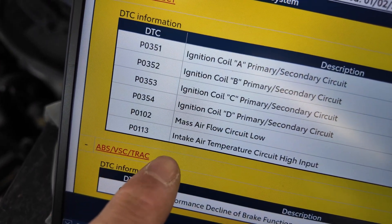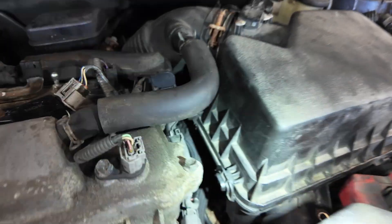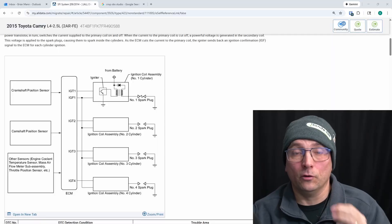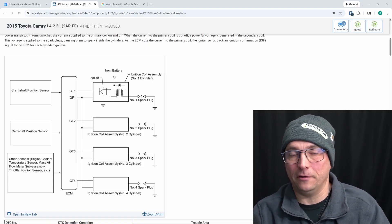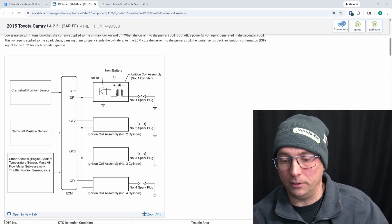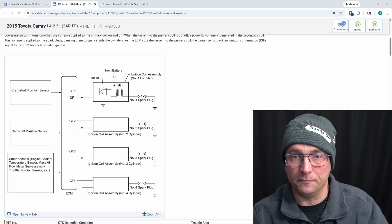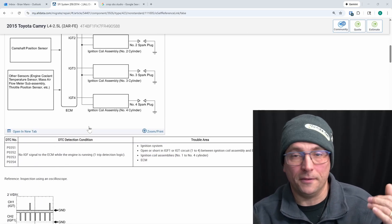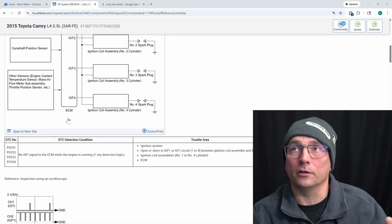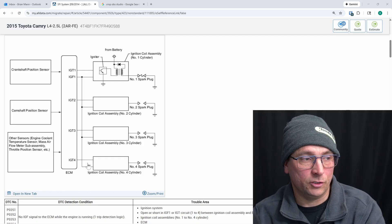I think the mass airflow circuit codes and the intake air temperature sensor codes were because the technician had the air box off. There is some debris — rodent droppings and nest material — down underneath the air box, so that could be an issue as well. I don't know the entire back story to this vehicle; it may have been in another shop with some components replaced. It did have fuel pump circuit codes when it arrived. The codes setting — hard codes, the 351 through 354 — are indicating we have an issue with the IGF circuit.